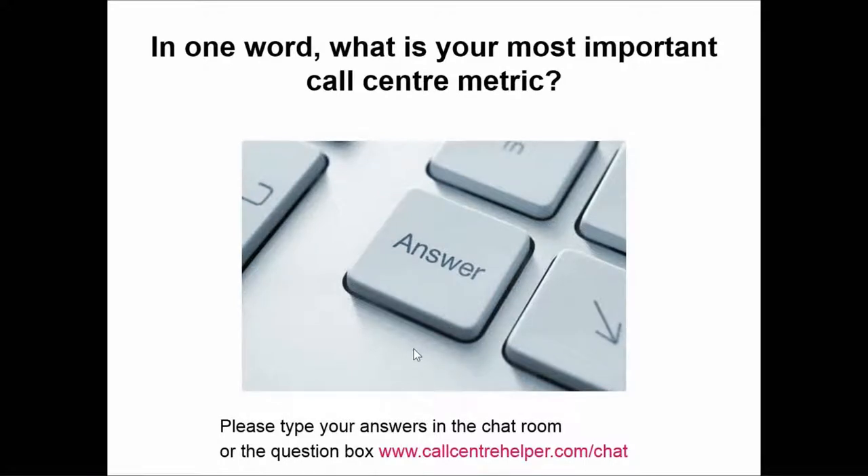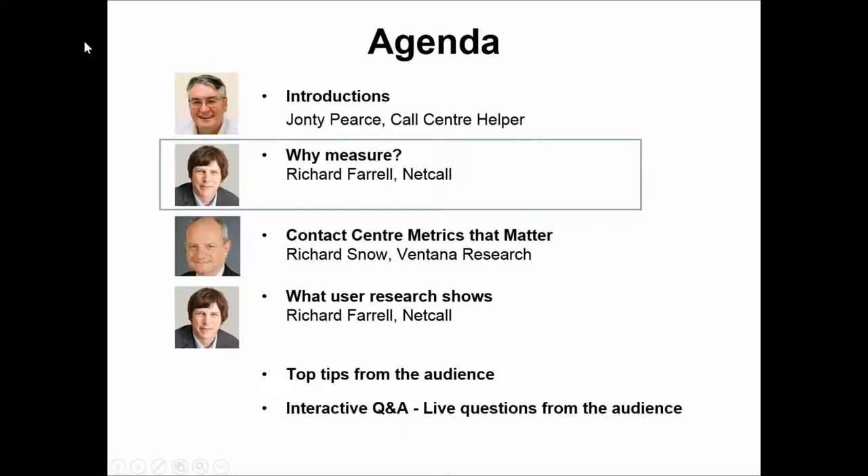Also: call answer percentage, service level, customer satisfaction scores, NPS, and first contact resolution. Quite a range of different measurements, but I think it's quite interesting — a lot of them are very time-based. I won't spoil what's coming up in the webinar, but we're going to be having some quite interesting looks at that.